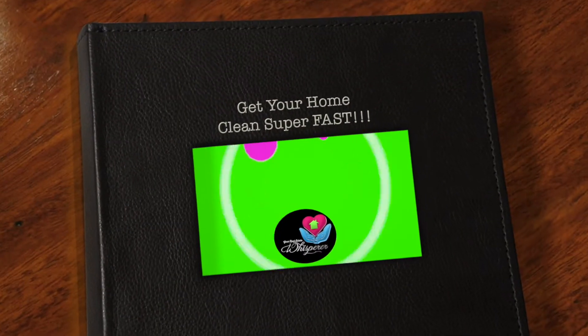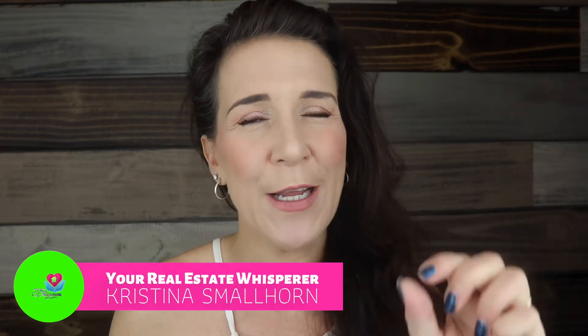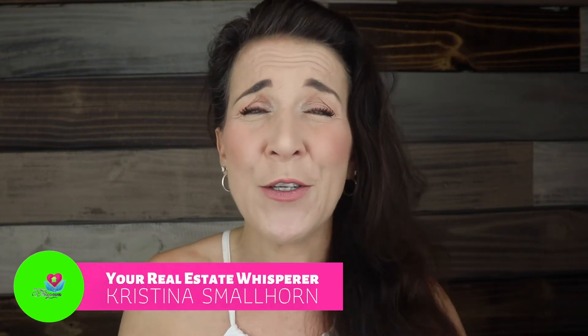You have one hour before either your guests or a buyer is about to come through your house. How are you gonna clean it in that short of time? It's Take a Tip Tuesday. My name is Christina Smallhorn, your real estate whisperer, providing you the best real estate tips with a dash of humor.